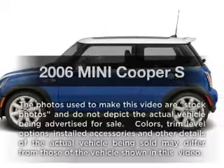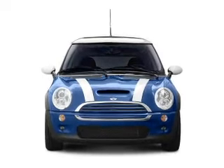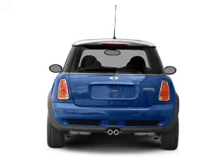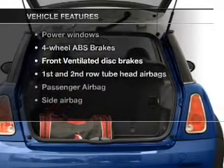Check out this 2006 Mini Cooper. This is the set of wheels you've been looking for. With an efficient four-cylinder engine that responds smoothly to its automatic transmission, the anti-lock braking system will keep you safe on the road. And with these notable features, you won't want to miss out on the opportunity to own this amazing ride.